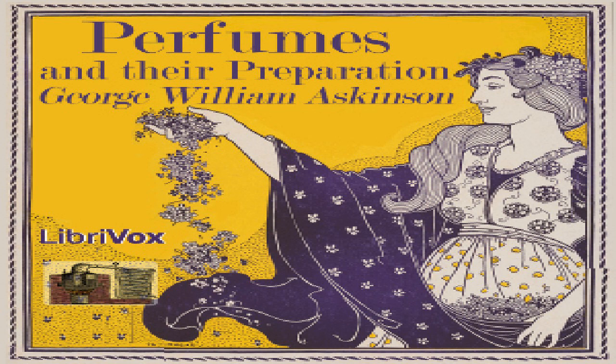Wallflower (Latin: Cheiranthus cheiri; French: Giroflée; German: Levkoienblüten, Goldlack). The wallflower, a well-known biennial garden plant belonging to the Cruciferae, according to recent experiments yields a very fine odor to certain substances and may be employed in the manufacture of quite superior perfumes. The preparations usually sold as wallflower, however, are not made from the flowers of this plant but are mixtures of different odors.